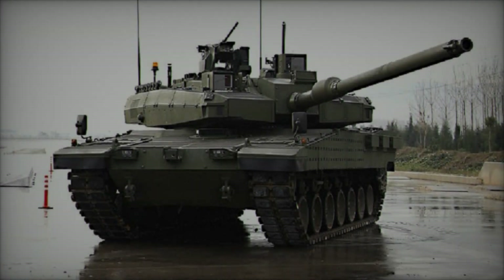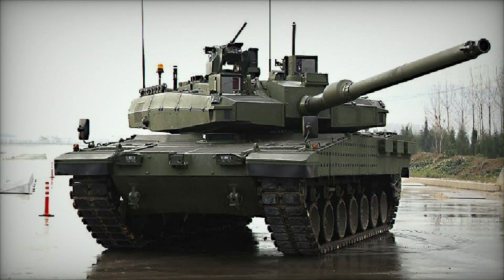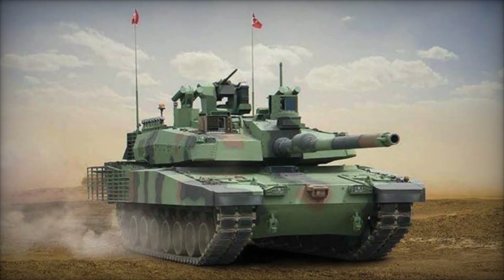The armor protection system integrates composite, reactive, and active protection elements to mitigate the threats posed by anti-tank munitions, improvised explosive devices (IEDs), and other battlefield hazards.